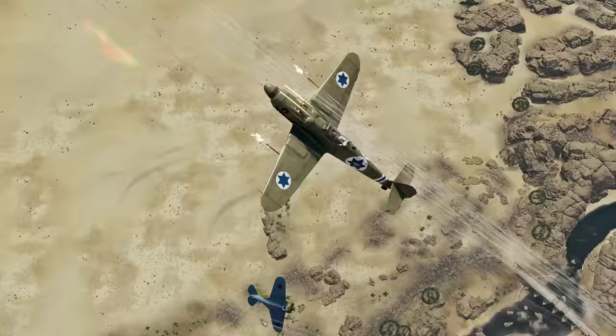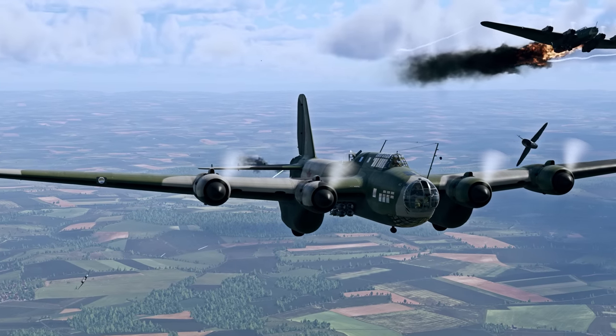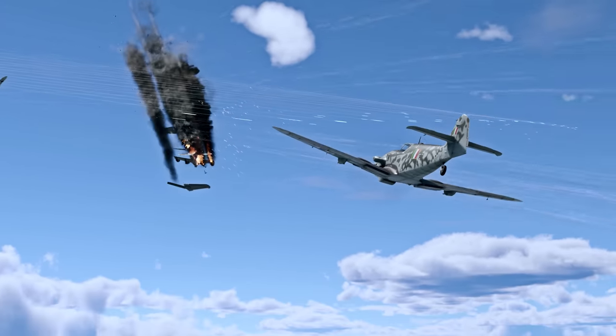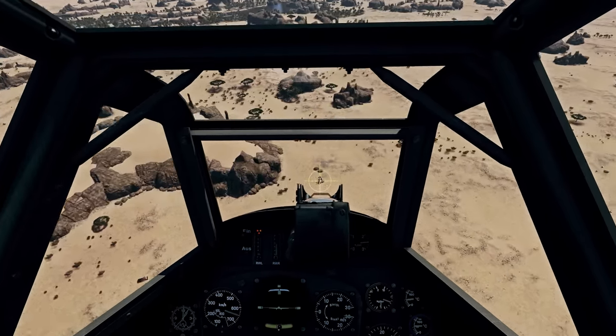The famed 109 series earned their place in the Aircraft Hall of Fame, and in War Thunder you can take every single plane we mentioned and try them out for yourself. What's your favorite BF-109? Tell us in the comments below!